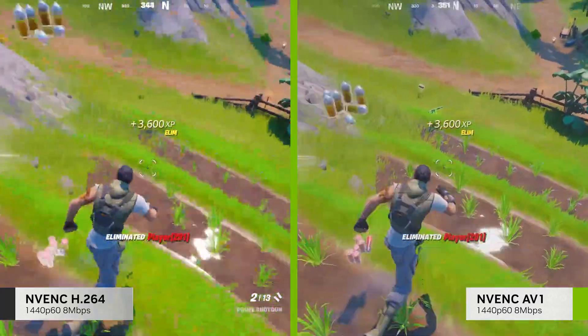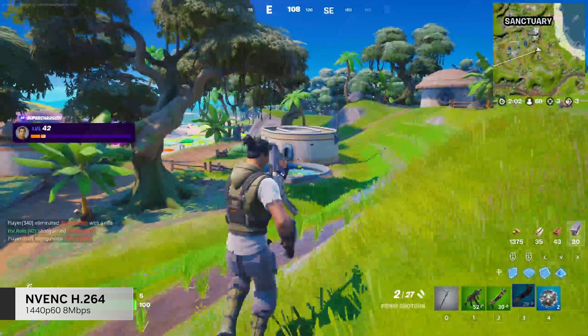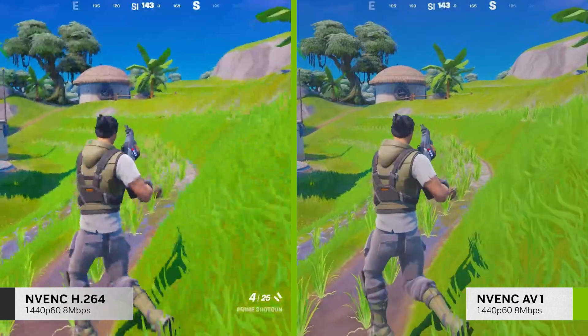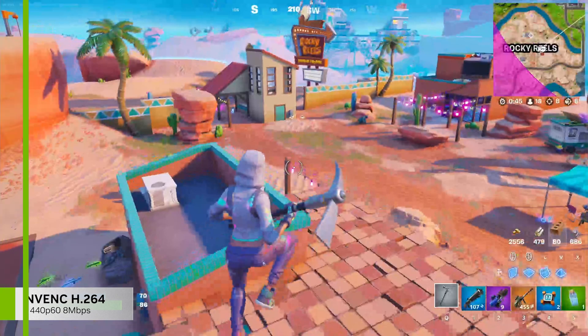AV1 will enable streaming at higher resolutions. Set at maximum bitrate for Twitch partners of 8 Mbps and streaming 1440p with H.264, the image quality degrades, as you can see on the left. With AV1, however, you can stream 1440p and the image looks amazing.